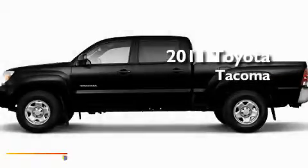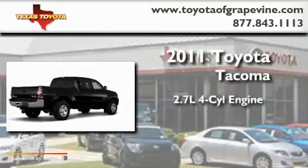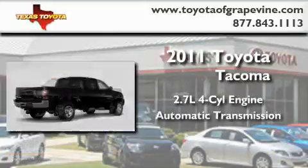This is a brand-new 2011 Toyota Tacoma. It has a 2.7-liter four-cylinder engine and an automatic transmission.